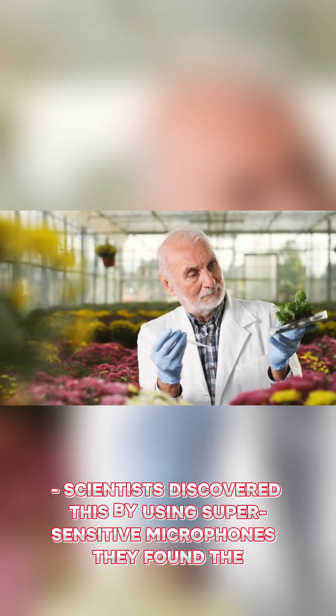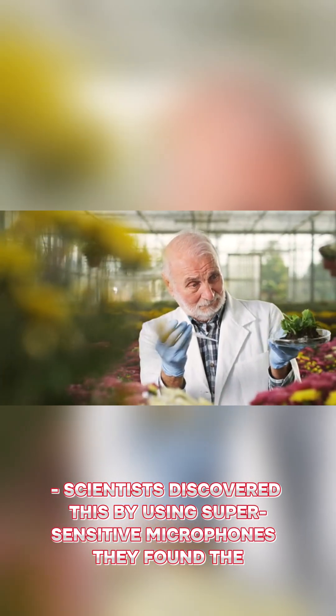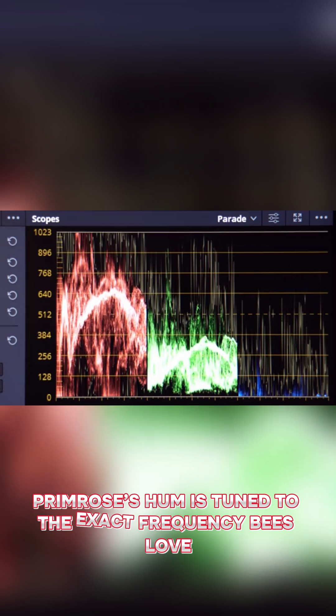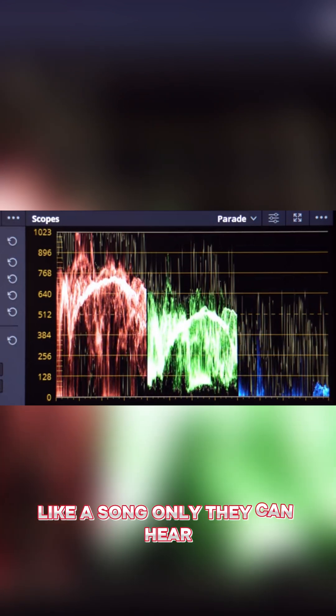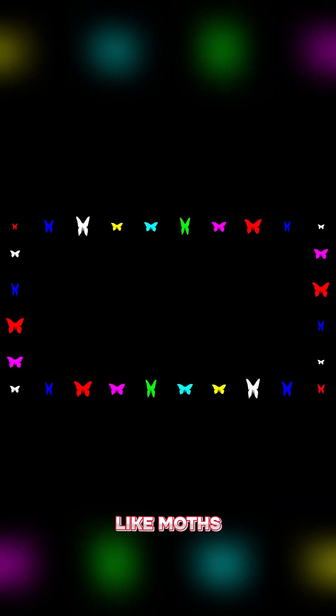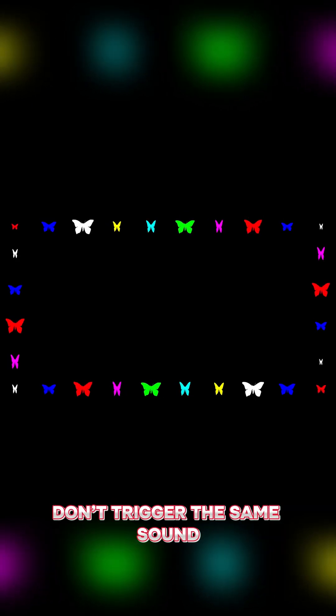Scientists discovered this by using super-sensitive microphones. They found the primrose's hum is tuned to the exact frequency bees love, like a song only they can hear. It's not random — other insects, like moths, don't trigger the same sound.